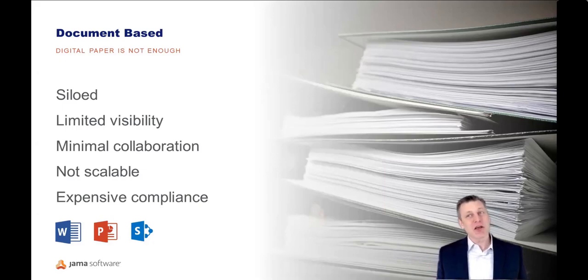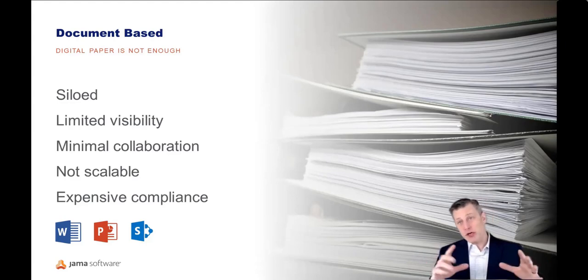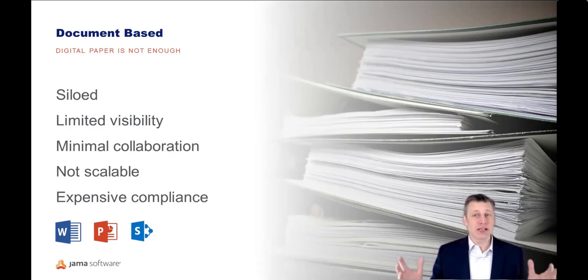Documents tend to get stuck in silos — often things thrown into SharePoint. This really doesn't get you where you need to go. The visibility and collaboration across your organization is limited to those that are in the know, those that have the right access. Scalability is non-existent — think about bringing together all the various domains while managing access control, editing rights, and revisions over time; it's just not achievable. And compliance is Herculean — people have to throw massive amounts of time trying to pull together all this information from all these different sources to present the package necessary to achieve certification.